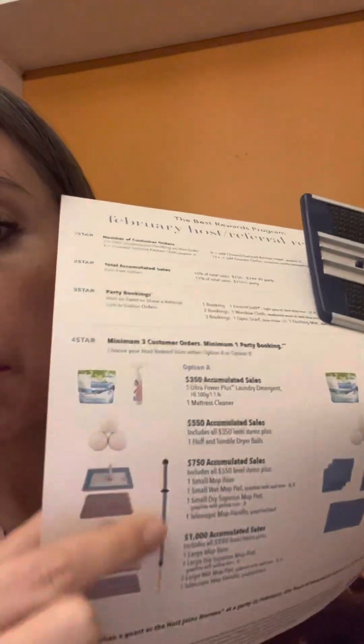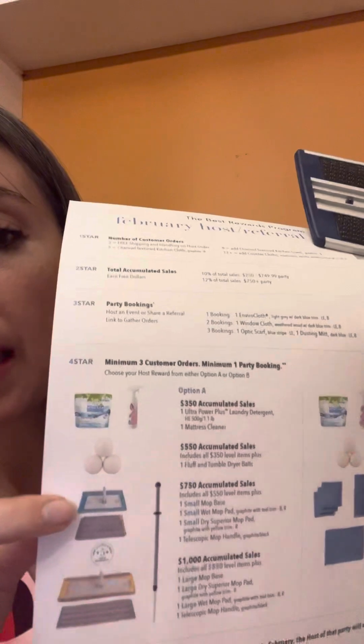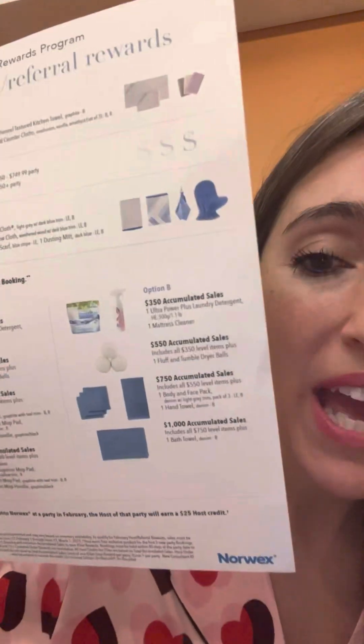When we hit the $750 level and you're choosing Package A, you get the Norwex mini mop system — awesome for bathrooms and campers — with the mop pole and a wet and dry pad. When we get to $1,000, you get the big mop — the Superior Mop System. Or if you choose Package B, at $750 you get a hand towel and a three-pack of washcloths in the denim color, and when we hit $1,000 you get the bath towel to match.